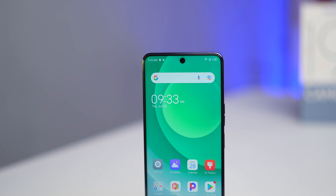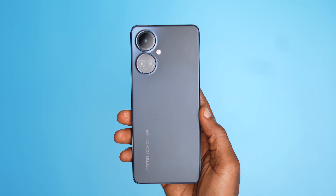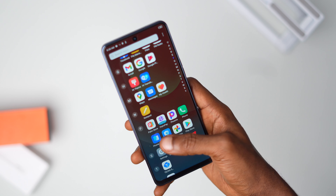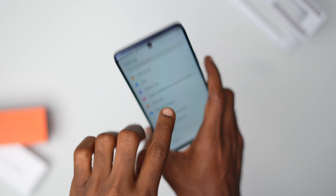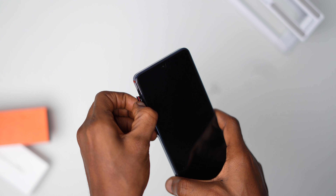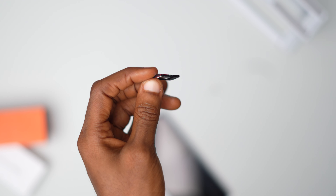Despite being made of plastic, it has a premium glassy appearance. In my opinion, well-made plastic like this one is preferable to glass on smartphones because it gives me one less thing to worry about. It also has thinner bezels and looks more aesthetically pleasing. There are two microphones — one on top and one on the bottom. The Tecno Camon 19 Pro can take two nano SIM cards and one memory card via the slot on the left side.